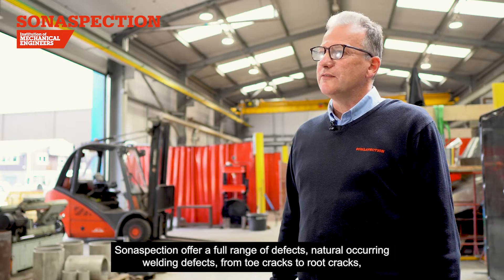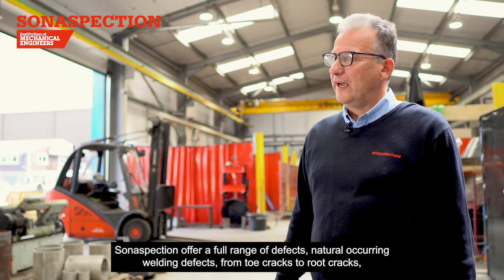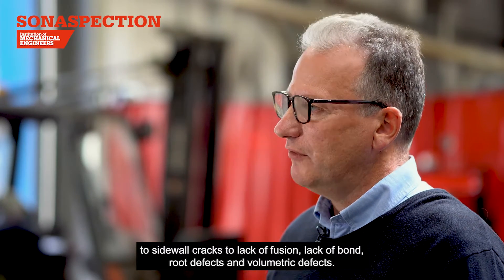SonaSpection offer a full range of defects — naturally occurring welding defects — from toe cracks to root cracks, to sidewall cracks, to lack of fusion, lack of bond, root defects and volumetric defects.